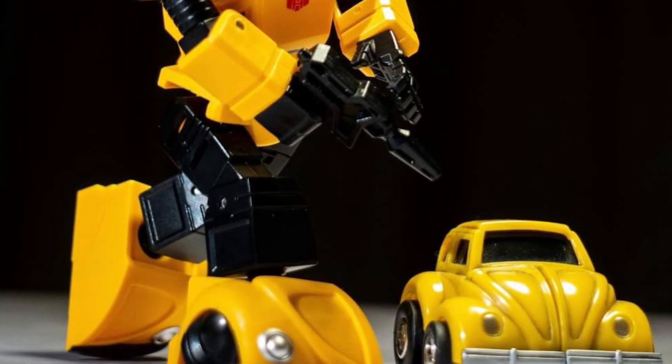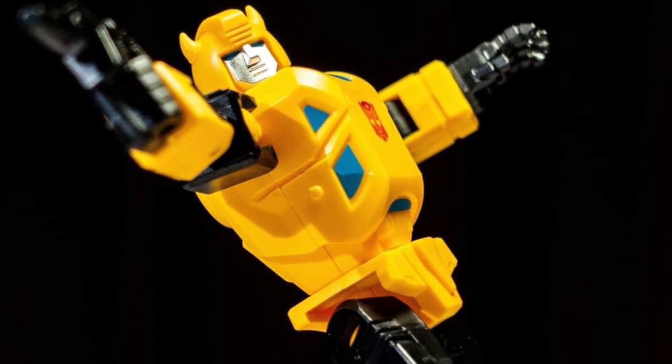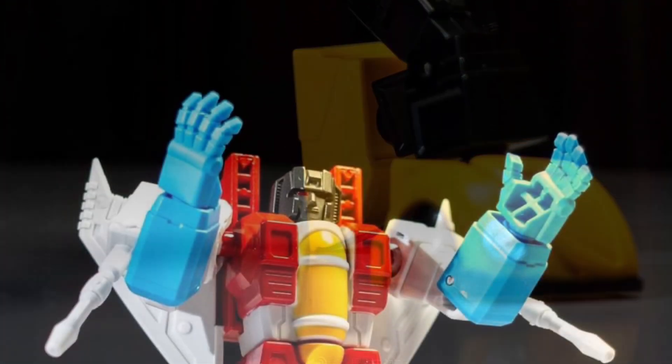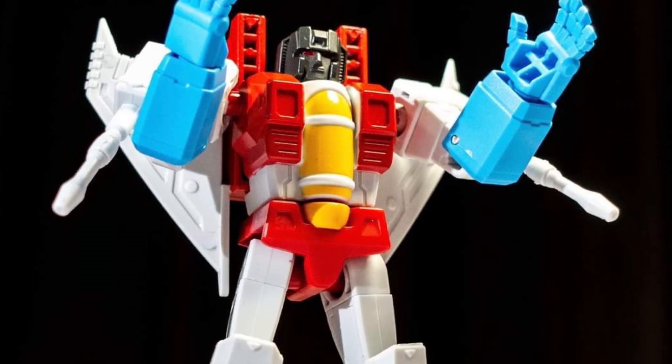This is definitely catered to my generation of Transformer fans — the ones that grew up with it when we first started off, paying homage to the G1 series. Amazing. I love it. I think these are great.